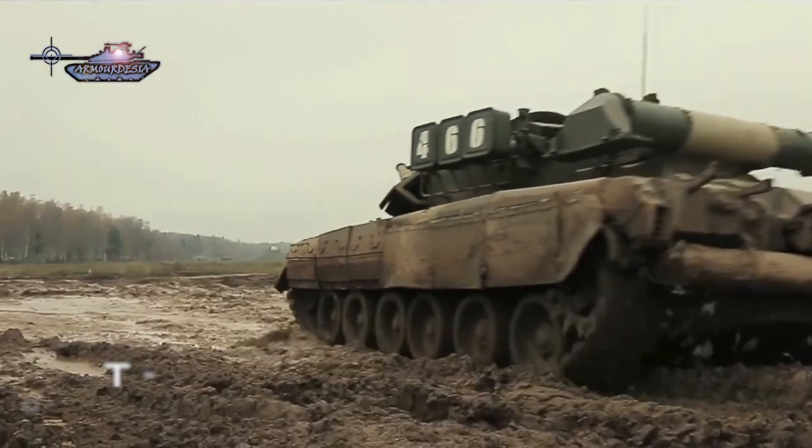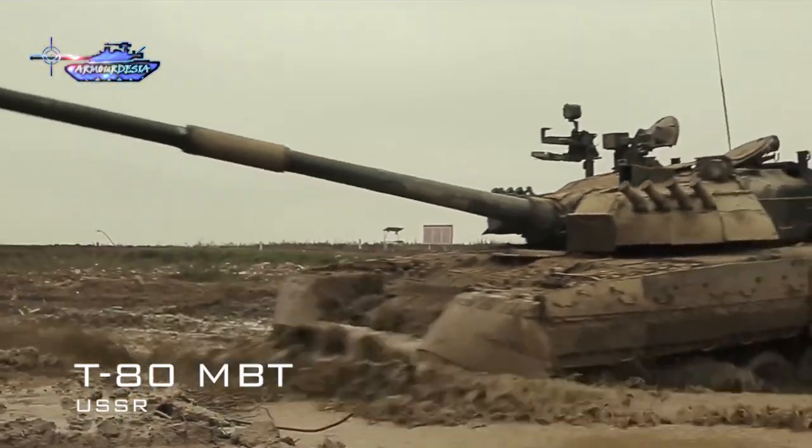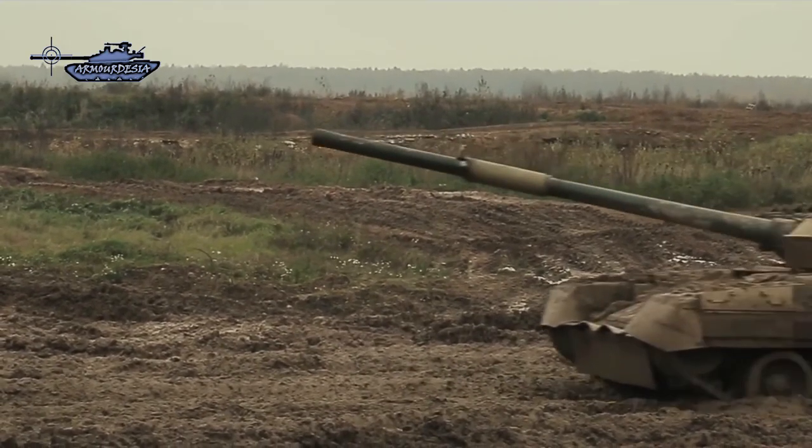During the height of the Cold War, the T-80 entered service in 1976, having a layout similar to the T-64 and was the world's first gas turbine powered tank. It has been updated since then and the latest variant is the T-80BVM.